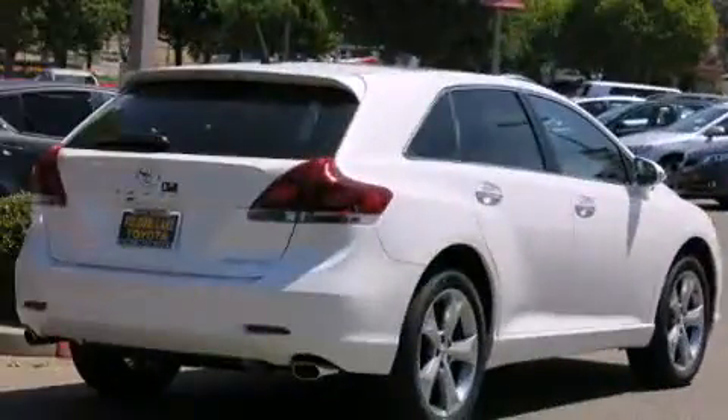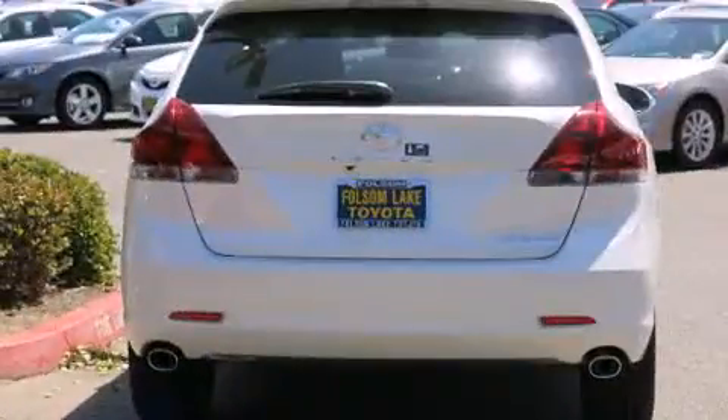Toyota ensures the safety and security of its passengers with equipment such as head curtain airbags, brake assist, anti-whiplash front head restraints, a panic alarm, and four-wheel disc brakes with ABS.